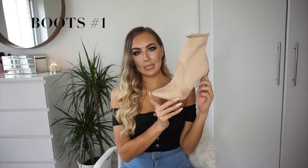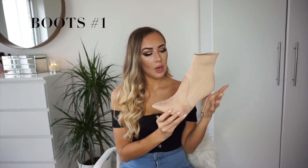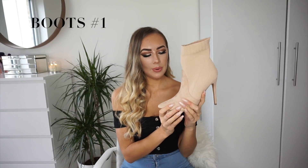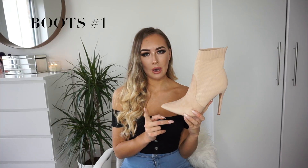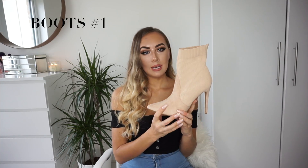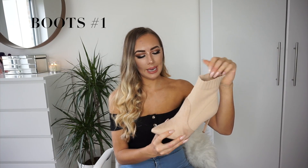First up are these cute little knitted elasticated boots from Ego. I absolutely love these — I think they're such a flattering shape. They have a slit over here and a beautiful light nude/moody color. These also come in black and burgundy. They are £44.99 and have a stiletto heel with this really cute stretchy elasticated detailing.